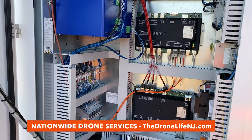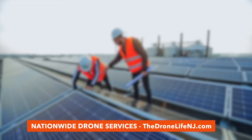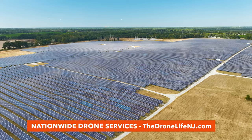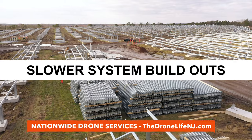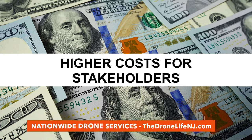Solar components often require regular maintenance and monitoring to ensure they're operating at peak performance. Manual testing practices such as IV curve tracing, electroluminescence testing, or handheld thermal imagery have made this process unsustainable at scale, resulting in slower PV system build-outs, greater inefficiencies with identifying potential equipment failures, and higher costs for stakeholders.